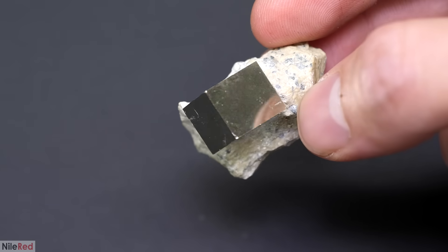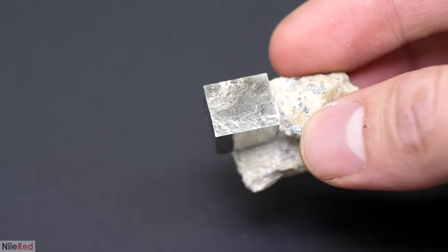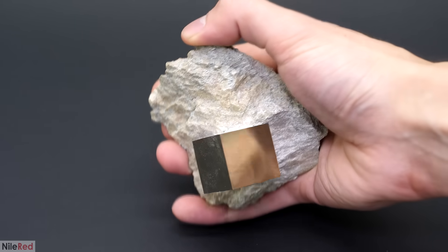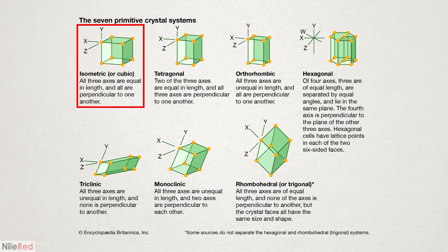For example, pyrite from a certain region in Spain tends to form these oddly perfect-looking cubes, which honestly still kind of look fake to me. Their size and distribution can also vary quite a bit, and some crystals can get really big like this one. The base unit cell that builds the pyrite crystal is cubic, and under these circumstances the macroscopic crystal that formed was cubic as well.